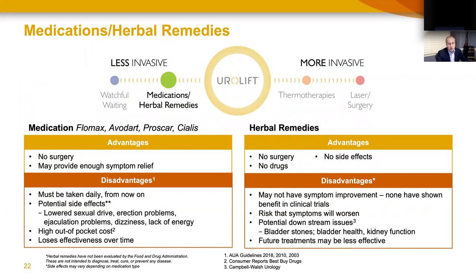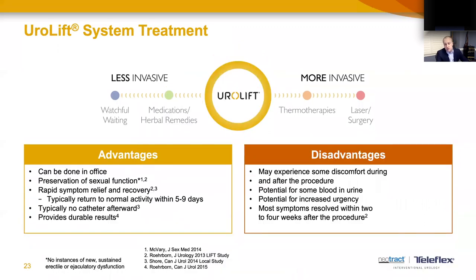Medications have been around for decades and interact with the prostate to either help relax the muscle tissue to allow the bladder to empty better, or to shrink the prostate enlargement itself. The disadvantages are side effects with short- and long-term usage, and these medications must be taken daily — being on a medication for life is the only way to derive benefit. Herbal remedies, advertised widely, actually have poor data behind them; there isn't solid science to suggest they're effective in managing urinary symptoms.